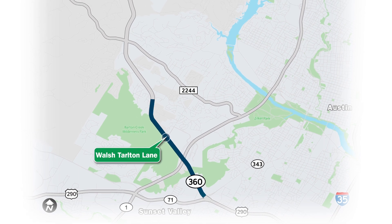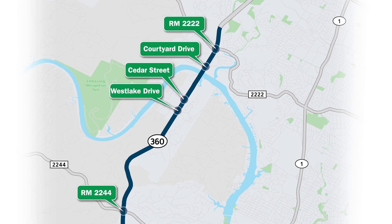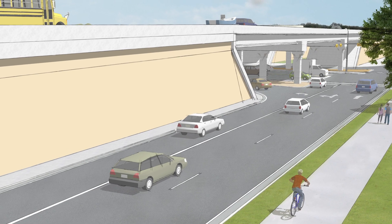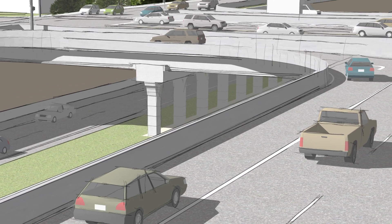The whole purpose of this program is to eliminate the traffic signals on the main lanes, to minimize the number of at-grade crossings on 360, and allow the local traffic to use overpasses or underpasses to separate the local traffic and the congestion. This provides both safety for everyone concerned and expedites the travel up and down the corridor.